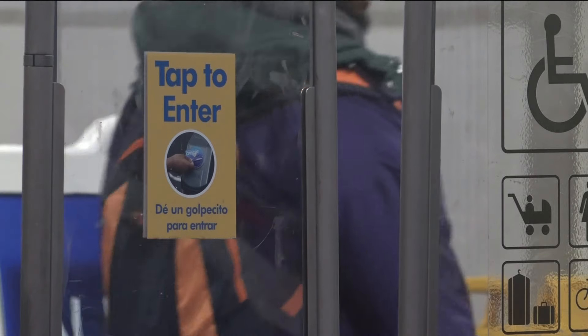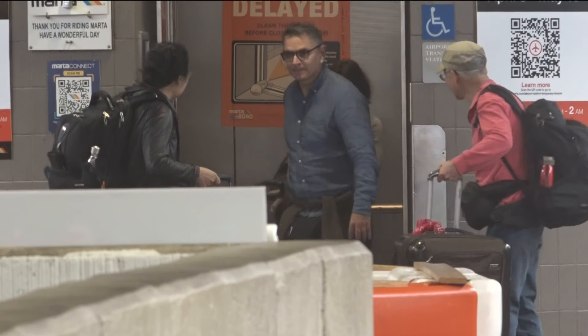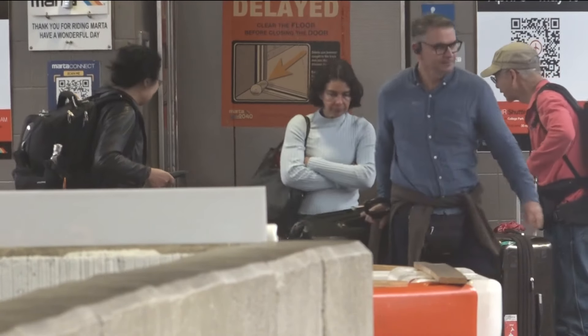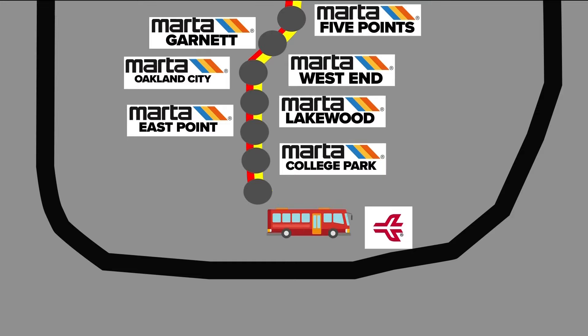She could still use MARTA, although a ride to the airport will be more complicated beginning April 8th. That's when the airport MARTA station will close for renovations and stay closed for six weeks. MARTA trains will continue to deliver passengers to the College Park station, one stop short of the airport, where MARTA buses will be waiting to travel the final two miles.